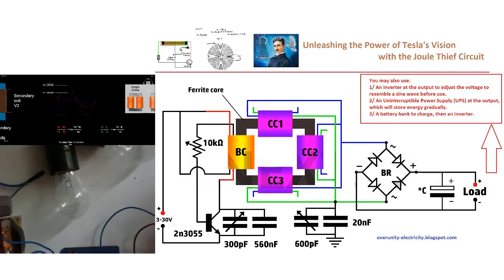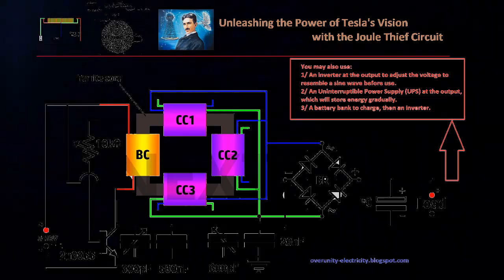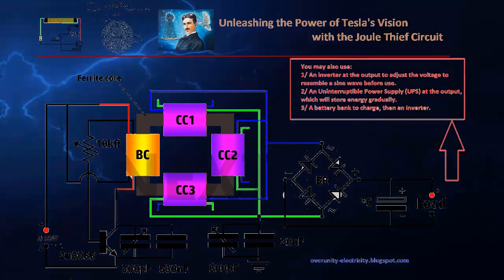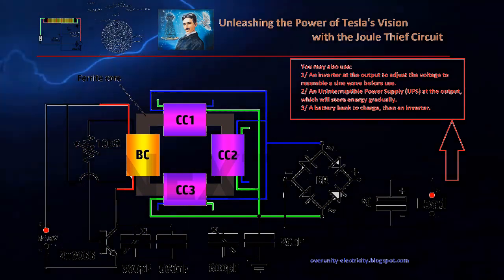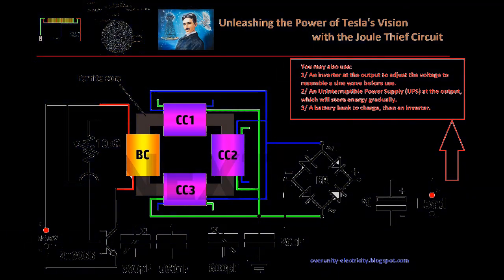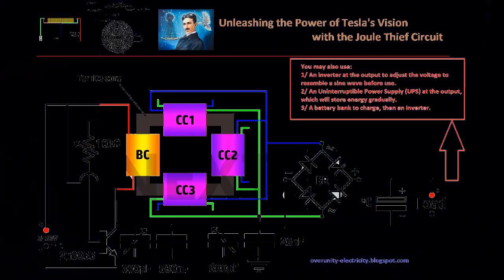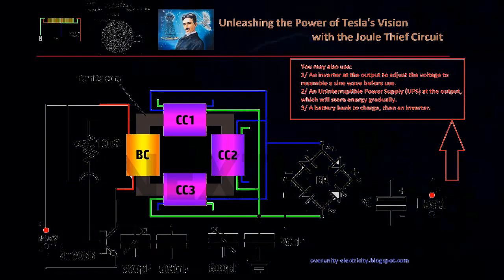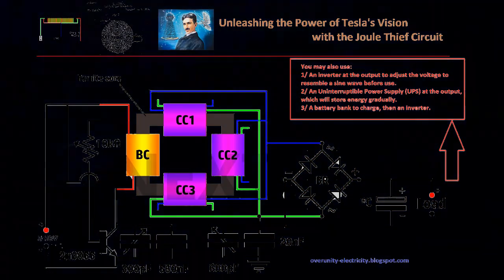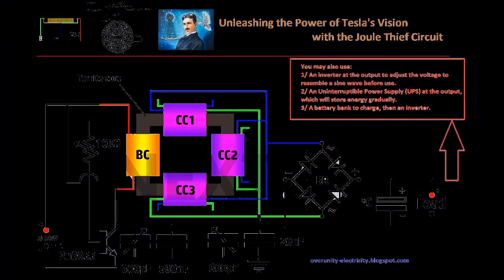In an era where global elites increasingly dictate economic and energy policies, the ability to generate your own power becomes a form of resistance. This transformer isn't merely a device for reducing electricity bills — it's a statement against the economic control exerted by the so-called New World Order (NWO). By embracing such technologies, individuals can take a stand, reducing their reliance on traditional power grids and securing their energy future.